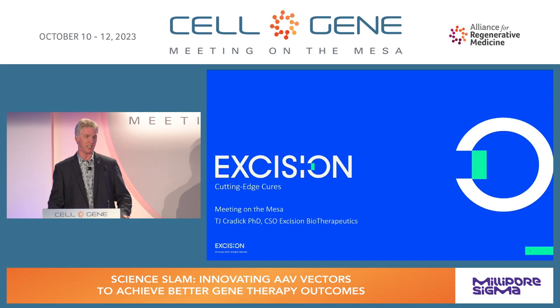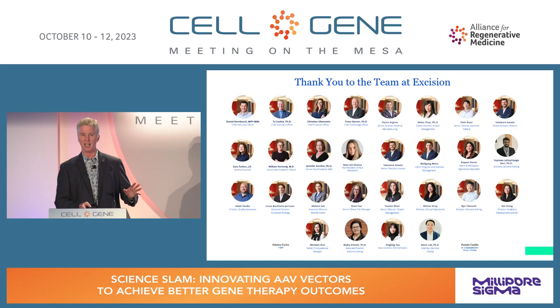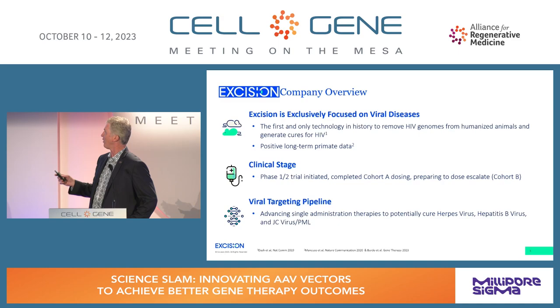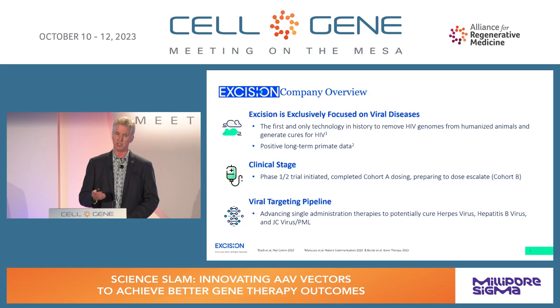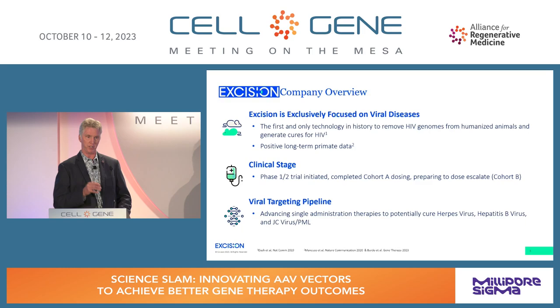My name is T.J. Craddock. I am the CSO at Excision Biotherapeutics, and today I'll present a little of the work we've done at Excision and across the field to improve patient outcomes by engineering and assaying AAV payloads. Excision is dedicated exclusively to viral infectious diseases. We're the first and only technology in history to remove HIV from humanized animals and generate a cure.